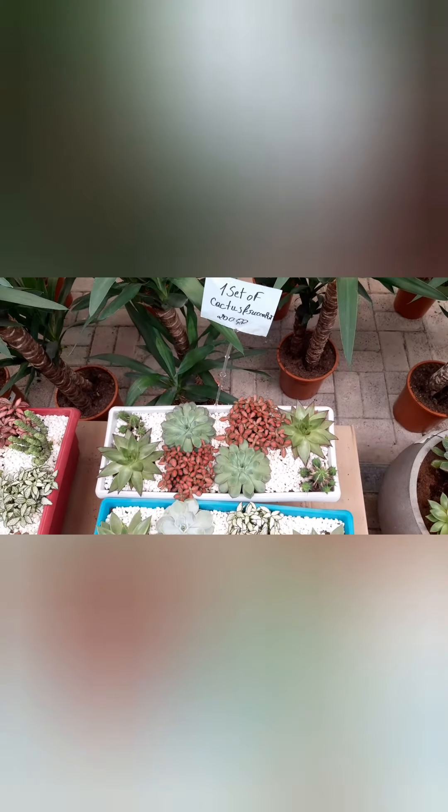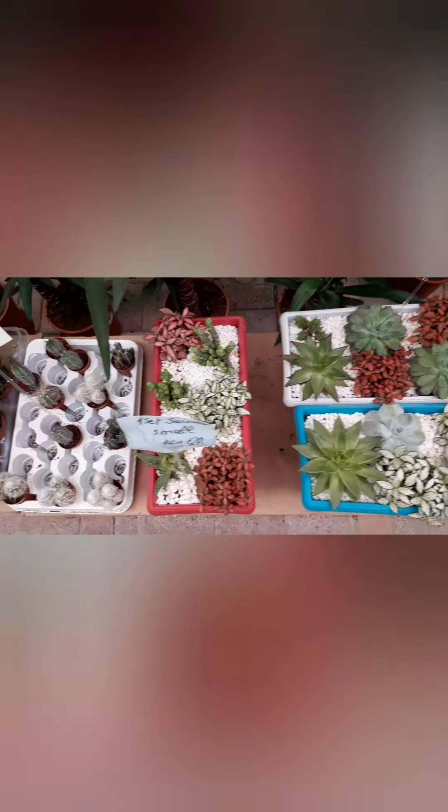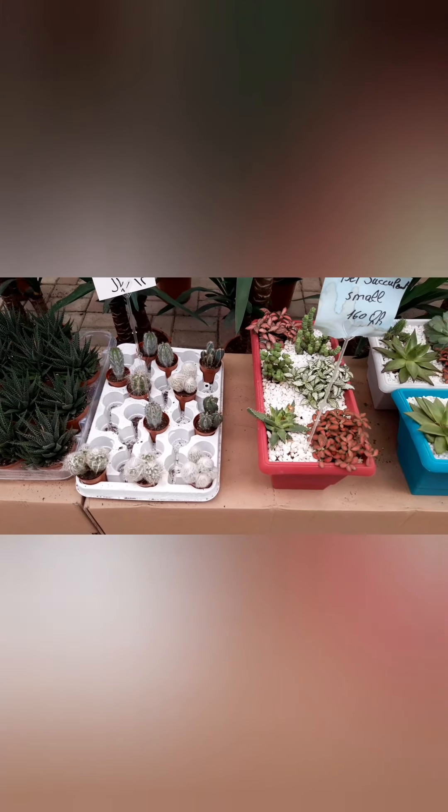It's one set of cactus for 200 riyals — very nice. These small things, small, and they're only 30 riyals each.